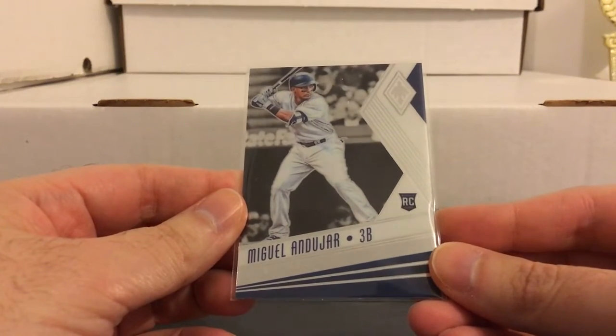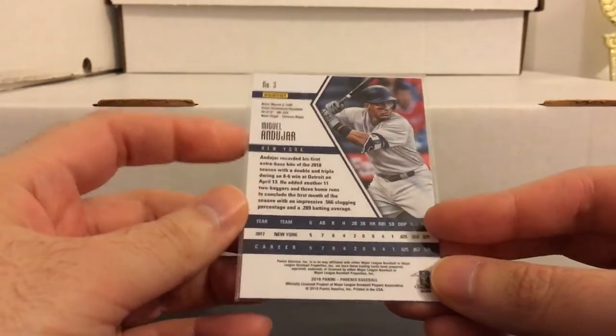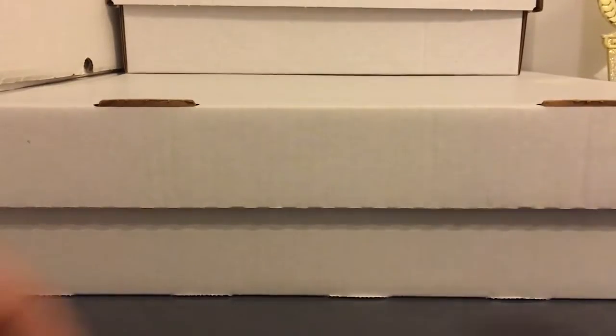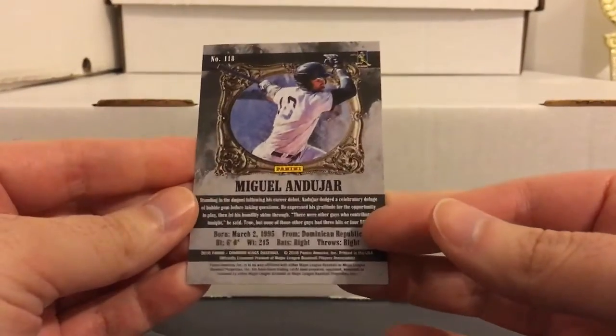Got some Miguel Andujar - that one from Chronicles with the Phoenix design, then the Crusade one for him, and the Diamond Kings black and white. So again, some nice binder material of these young Yankees.